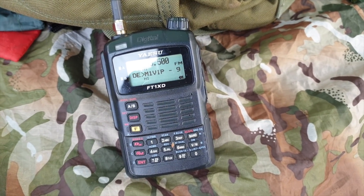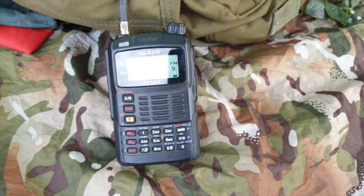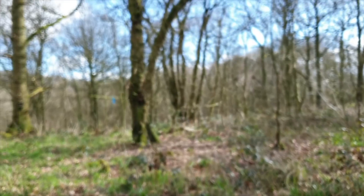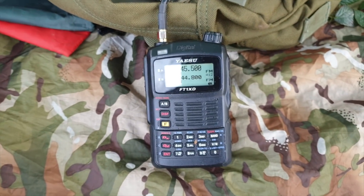Somebody's whistling on HF — how rude. So yeah, APRS is working and HF is working quite nicely. Unfortunately, it's time to pack down and start heading home.